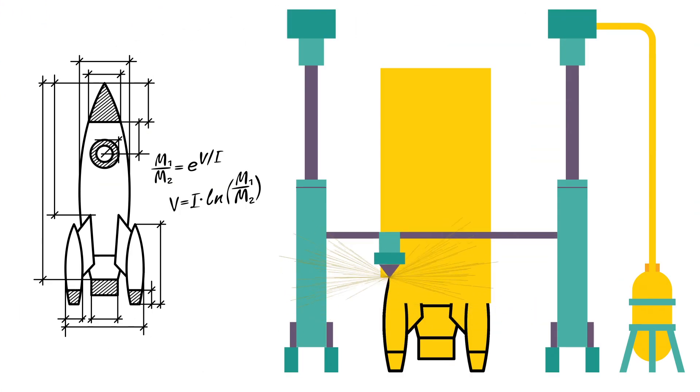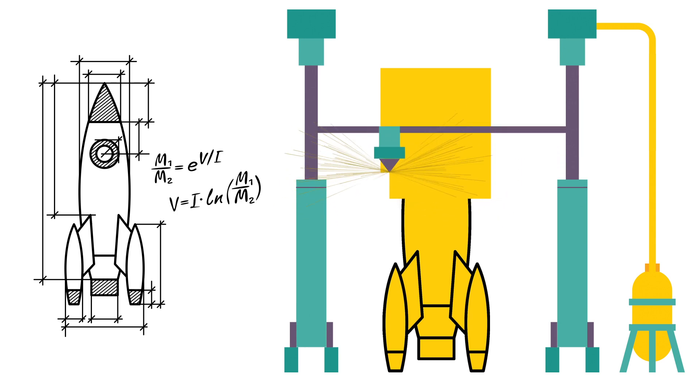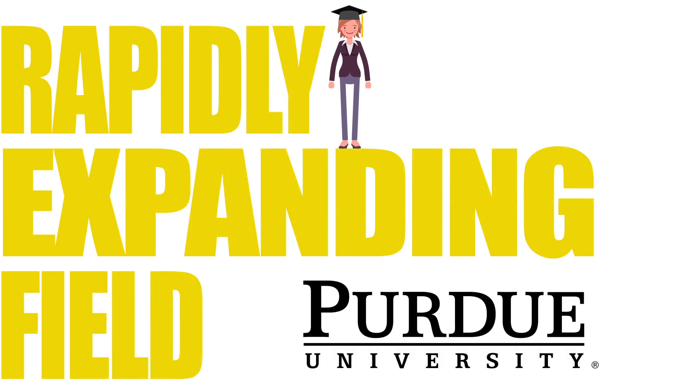By going from prototype to production, AM has revolutionized the field as industry has demanded new technologies, and you can earn the education you need to join or advance in this rapidly expanding field from Purdue University.